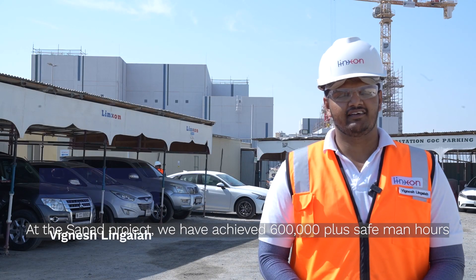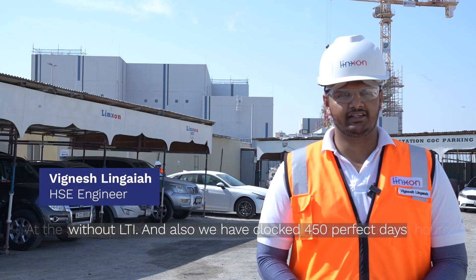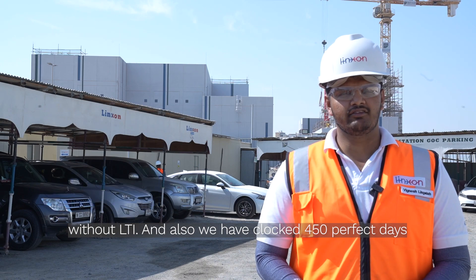At the SANAAD project, we have achieved 600,000-plus safe manhours without LTI, and we have also clocked 450 perfect days.